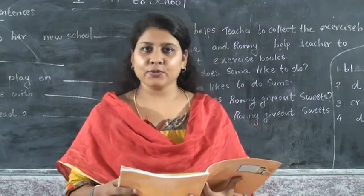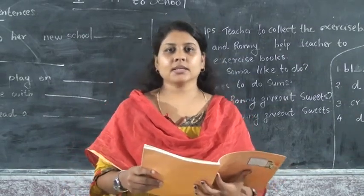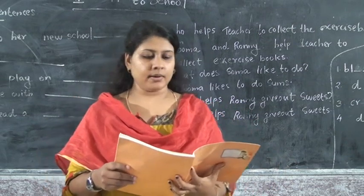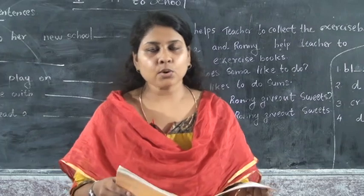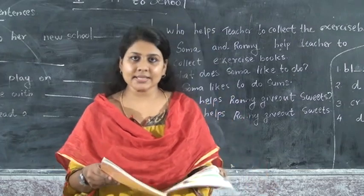Hi children, welcome all of you. This is our second class in Term 2, Chapter 1. What did you study in your previous class? Do you remember the story? Did you read the lesson?